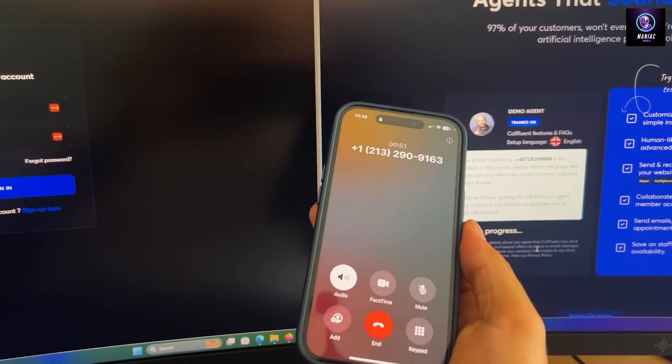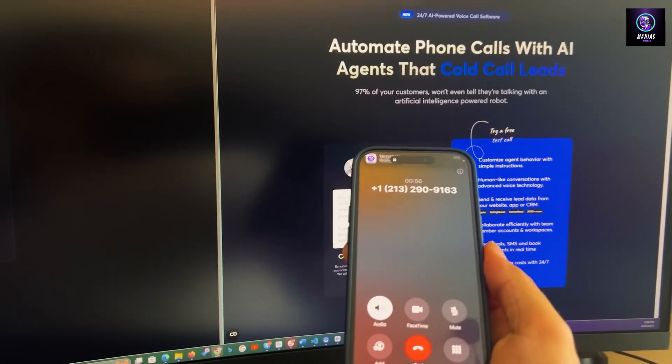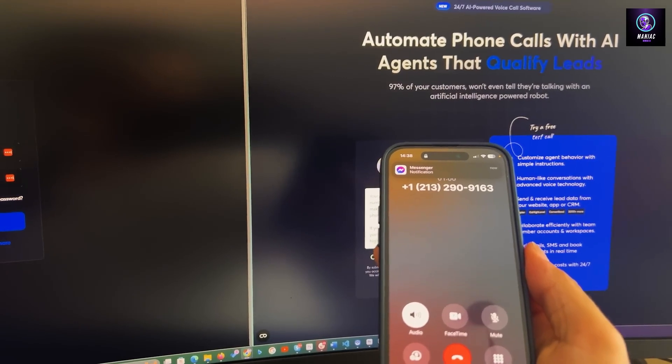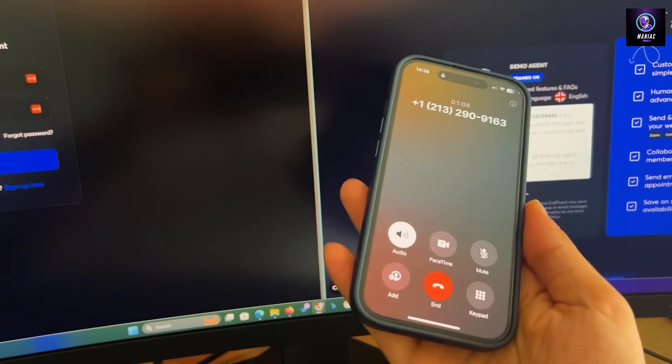Great. Call Fluent AI can handle all your phone calls — sales or support — completely hands-free. It transforms every phone call into a revenue-generating opportunity. Do you think this can benefit your business? Yeah, I think it can.